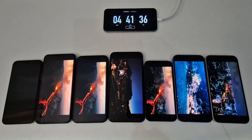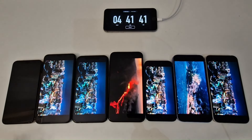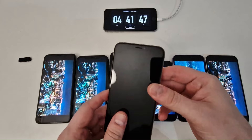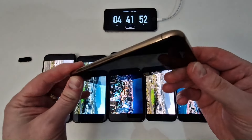The first phone to shut down is the iPhone XS, which lasted 4 hours and 41 minutes. Considering the age of this model, it heroically resisted almost 5 hours. If you are considering buying this model this year, expect approximately 5 hours of continuous use.